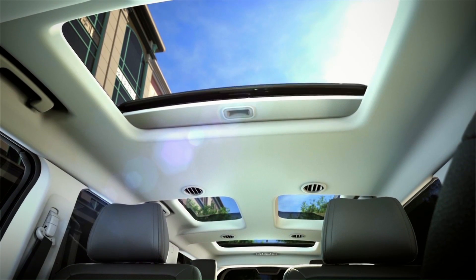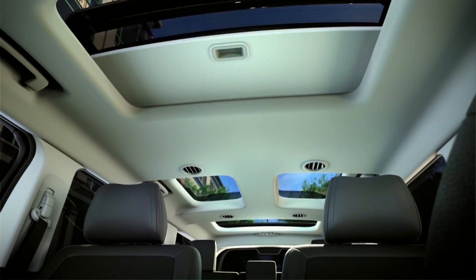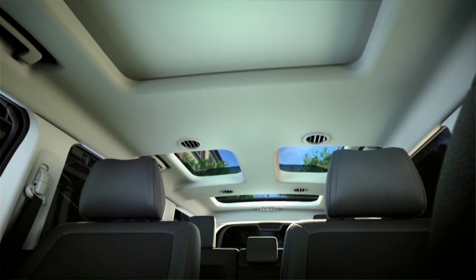A power moonroof covers the first row, the second row has two windows, and the third row has a large skylight which includes shades.